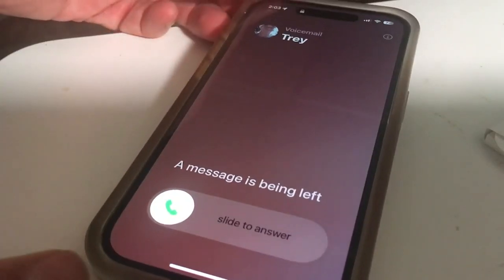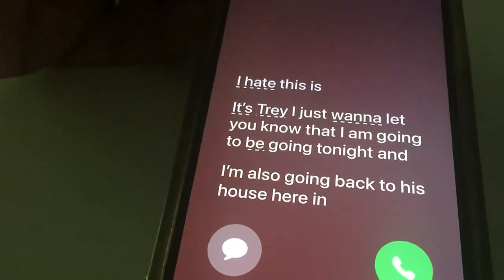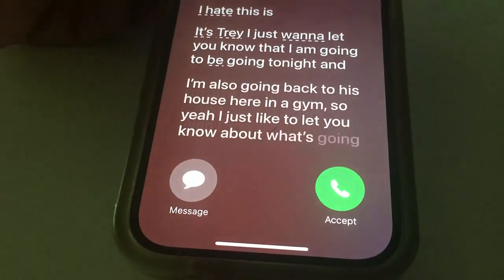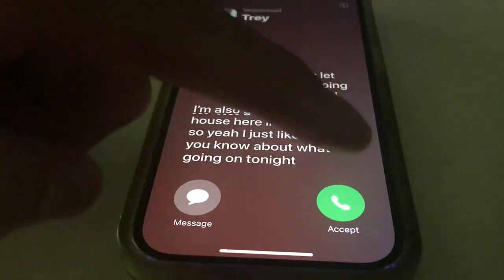And live voicemail: if someone leaves a message when you can't answer, you can see a real-time transcription of their message, so you can decide whether you want to send it to voicemail or answer the phone.